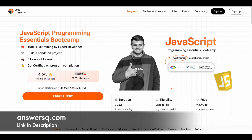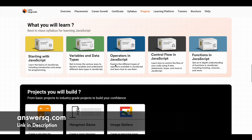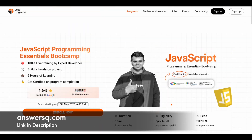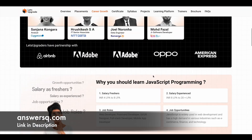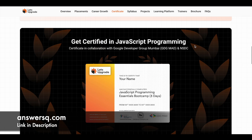The final one is the JavaScript Programming Essentials Bootcamp, starting on 18th May 2023 at 6 PM. There are five modules: JavaScript basics, variables and data types, operators, JavaScript control flow, and functions. You'll work on three projects: a web page calculator, a hangman game, and an image gallery. These certificates are offered by Let's Upgrade in collaboration with NSDC, IT Mediatek, and Google Developers Group, and you can share them on LinkedIn as well.